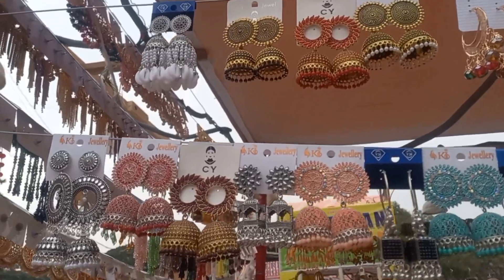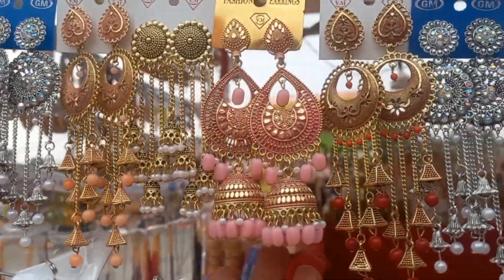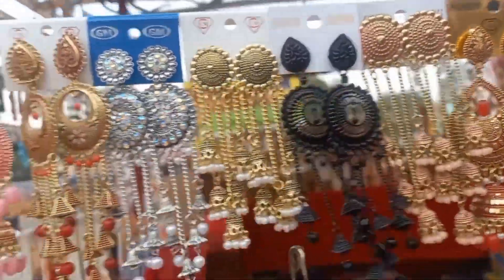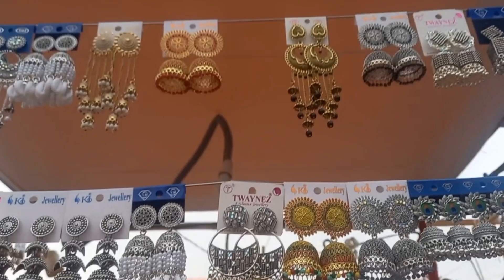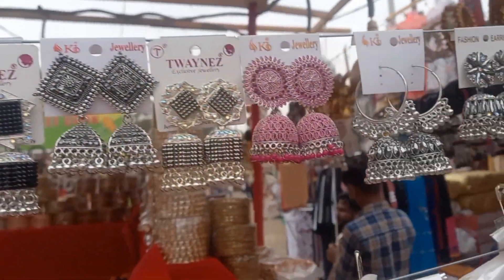Here earrings are 50 rupees per pair. You will get new color varieties of earrings. You will also find lockets here.